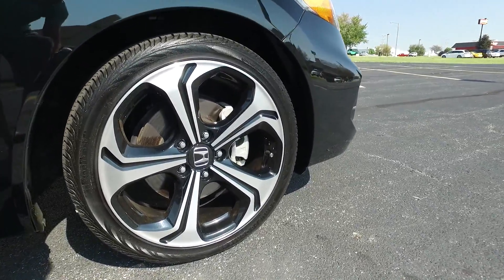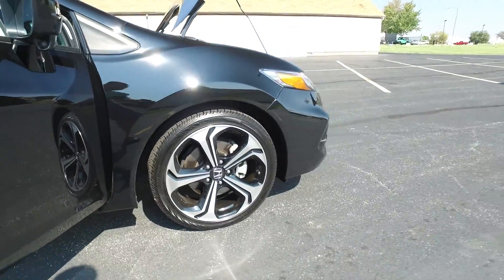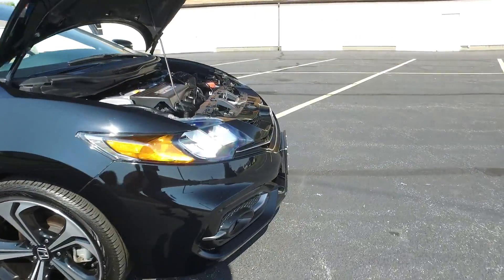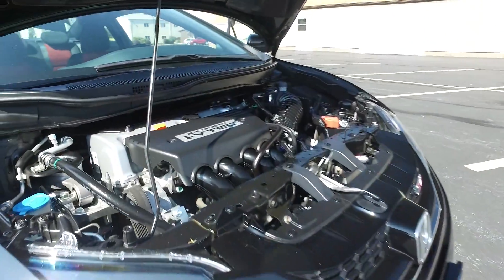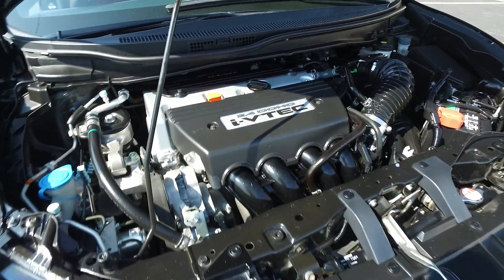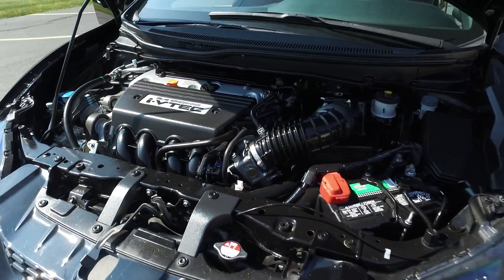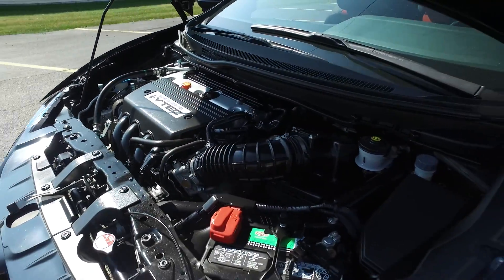Get you guys a nice close up of one of these wheels — nice five spoke, got the machine face, black on the inside. What a sharp looking set of wheels. Under the hood, Honda's infamous 2.4 liter. If you're familiar with their small cars at all, it's a pretty powerful little four cylinder.